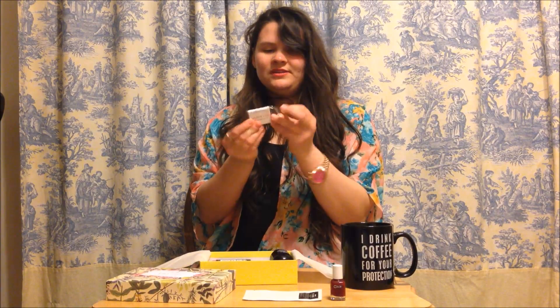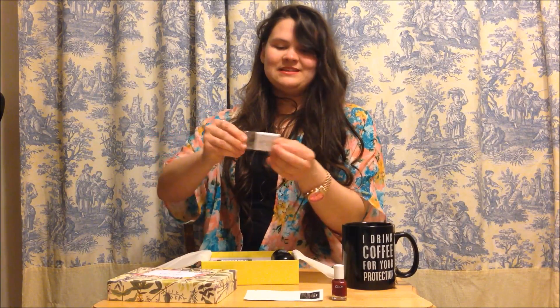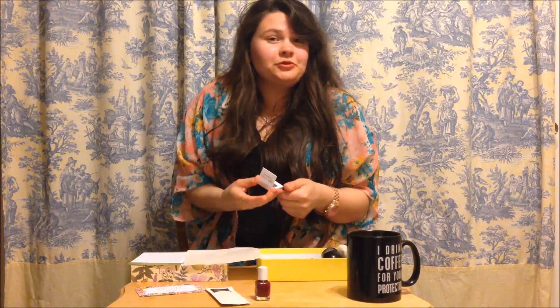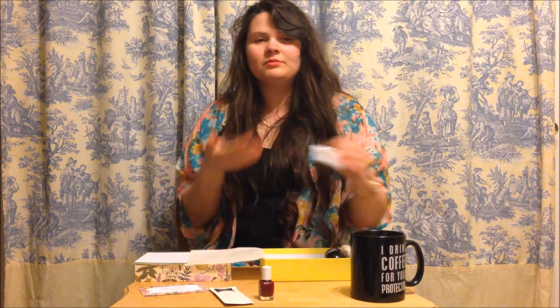And then next I have eyeshadow. I'm not sure what colors they are — this is the Coastal Scents Style Eyes eyeshadow. It comes in silvery and gray colors, very sparkly. I'll probably try them out at least once or twice. I don't use eyeshadow a lot but I'd love to get into it, and I have my new brush from Ipsy — so there we go.